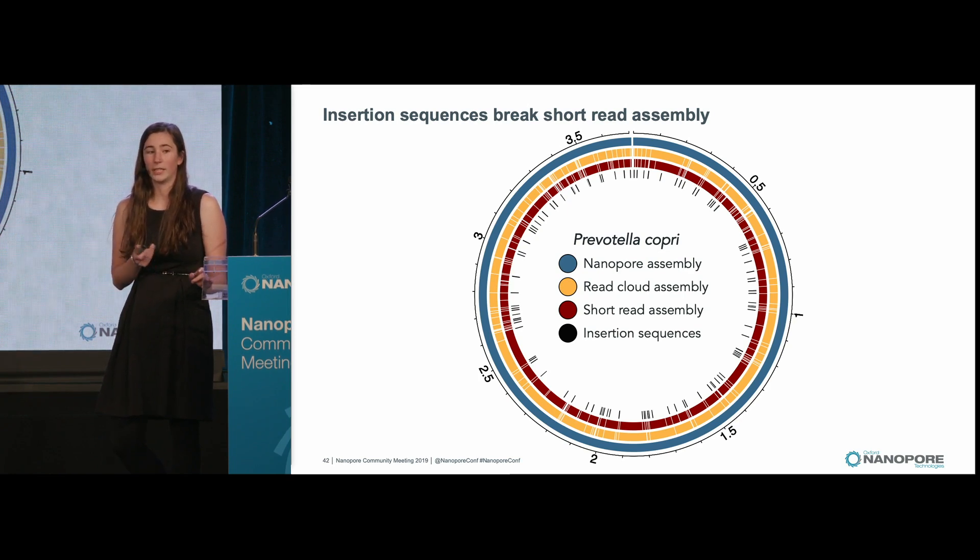Interestingly, looking at the inner track highlighted in black, I'm marking all instances of insertion sequences. One of the reasons that Prevotella coprii had evaded assembly until now — even with as much as 5,000x coverage of the genome — is because it has so many insertion sequences: over a hundred, representing about five different insertion sequences repeated many times across this genome.